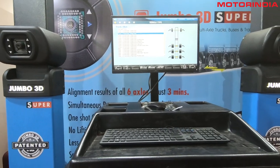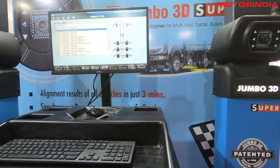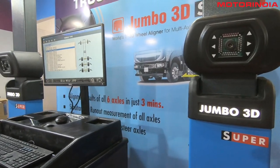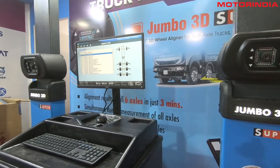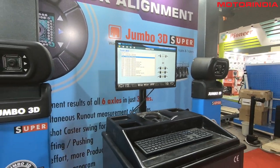Right now, the efficiency of a truck relies on its operation — tire life has to be enhanced and engine life has to be enhanced. Jumbo 3D is our product. In India, six-axle vehicles are being launched, so to do the alignment of six-axle vehicles in a single shot, we developed Jumbo 3D — the world's first product in this technology. We got it patented in four major countries: America, Australia, India, and the European Union. At Auto Mechanica Frankfurt 2018, this product received an innovation award — the only Indian product to get that recognition.